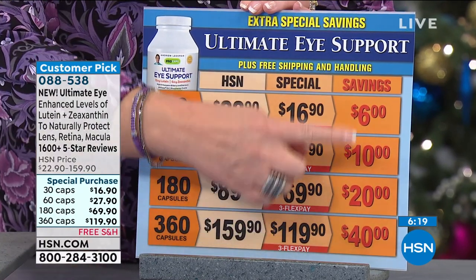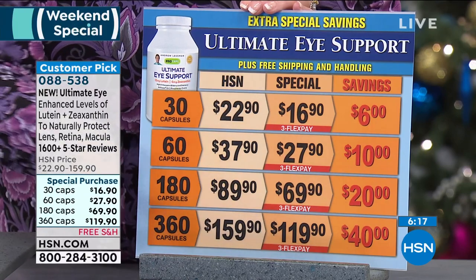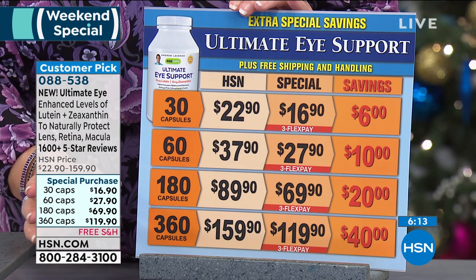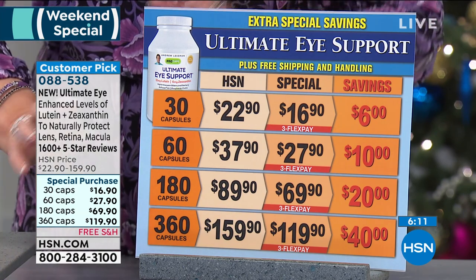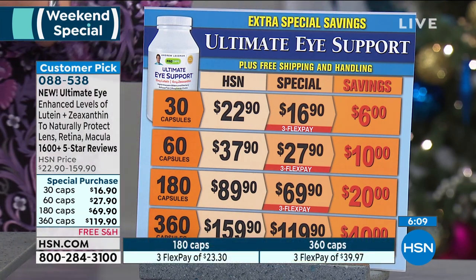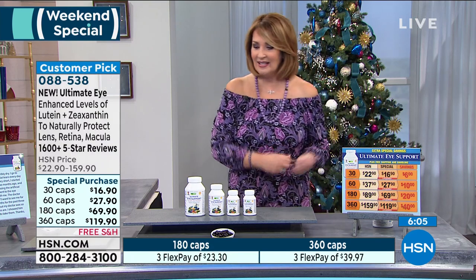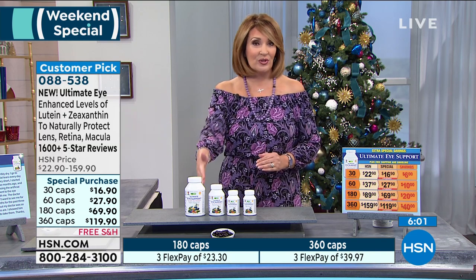You can see you're saving $40, $20, $10, or $6 off. $1.19 is going to get you almost a year's supply if you take one a day. And the best part about this, of course, is it will have free home shipping and handling on your first flex payment. The largest one is $39.97, delivered home to you. And you have until the end of January to make sure it's working for you.